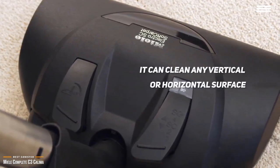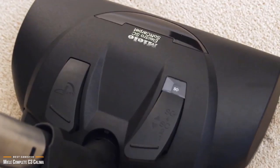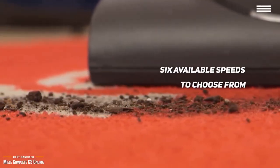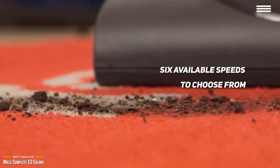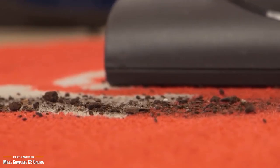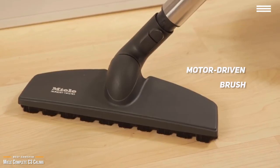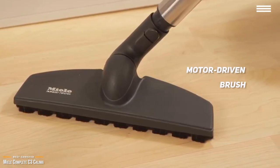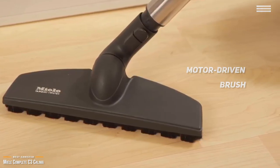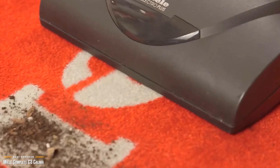The Complete C3 Calima has the power to clean any vertical or horizontal surface. It's very powerful, so when cleaning delicate objects like curtains, maximum power may pull them off the rod — but there are six available speeds to choose from, letting you clean any surface without causing damage. You can easily switch speeds with your foot by tapping buttons on the canister body. It includes two vacuum heads: a turbo brush with a motor-driven brush for carpet fibers, and a parquet twister for bare floors that rotates up to 180 degrees.